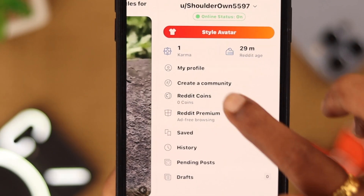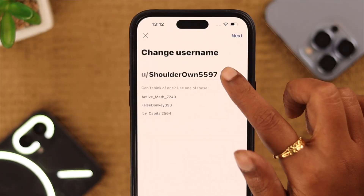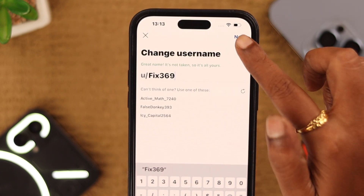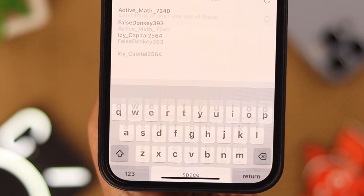To change your username, first open your Reddit app, then go to your profile, tap on 'My Profile', and from this pop-up menu tap on 'Change Username'. Now tap on the username bar and write down whatever name you want to change it to. You can also select from Reddit name suggestions down below. After writing your preferred name, Reddit will let you know if that name is taken or available.